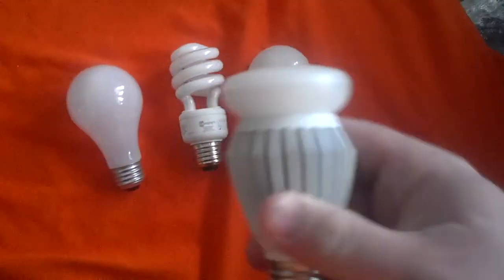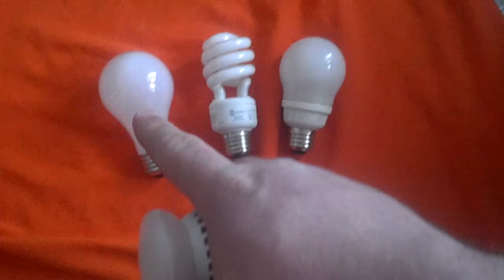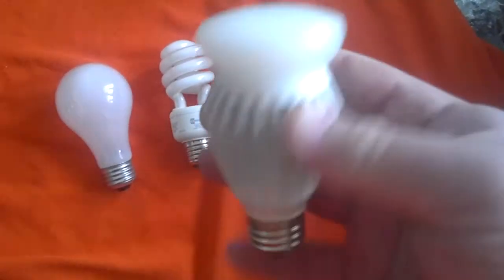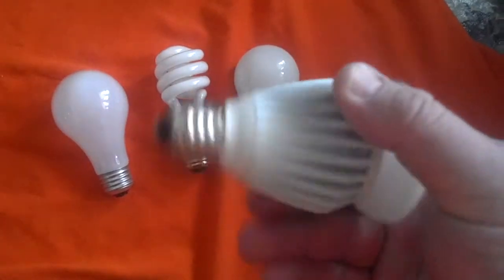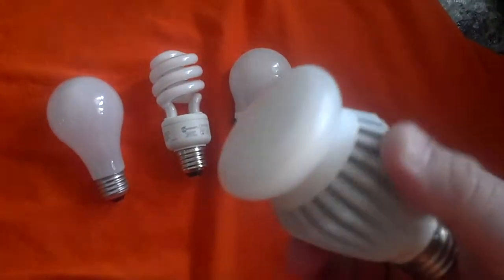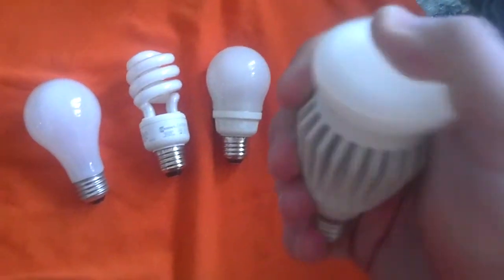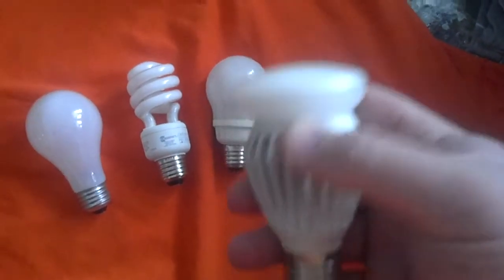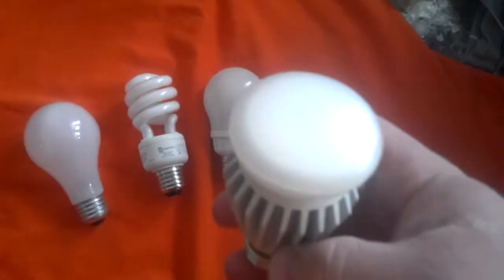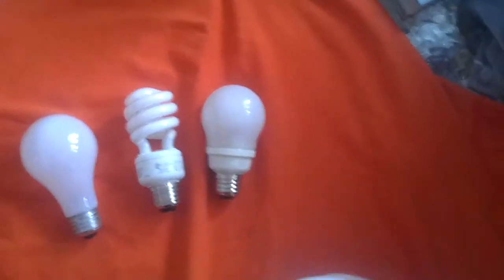LED is 85 to 90% more energy efficient than the incandescents. Right now they're pretty high-priced, but prices have been dropping, and by 2014 they'll probably drop significantly. Besides being energy efficient, they're very durable. They do weigh quite a bit more than your regular light bulb. This is kind of a funky style, but they do have them that look just like a regular bulb, but in LED.